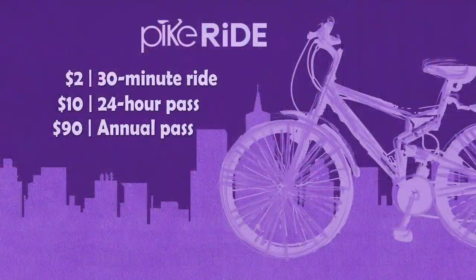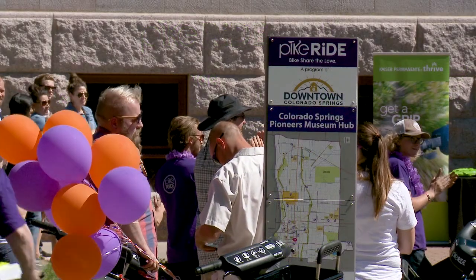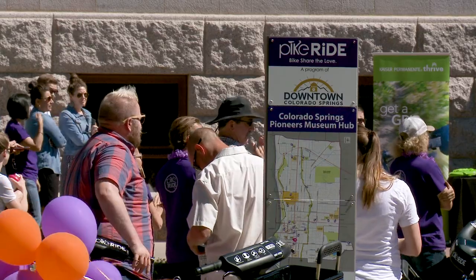On the lowest end of the spectrum we have a $2 ride, which is a 30-minute ride. We have a $10 24-hour pass. On the other end of the spectrum we have a $90 annual membership, so you have unlimited one-hour rides for 365 days, which is amazing. Living here and being a local, that's probably your best bet.